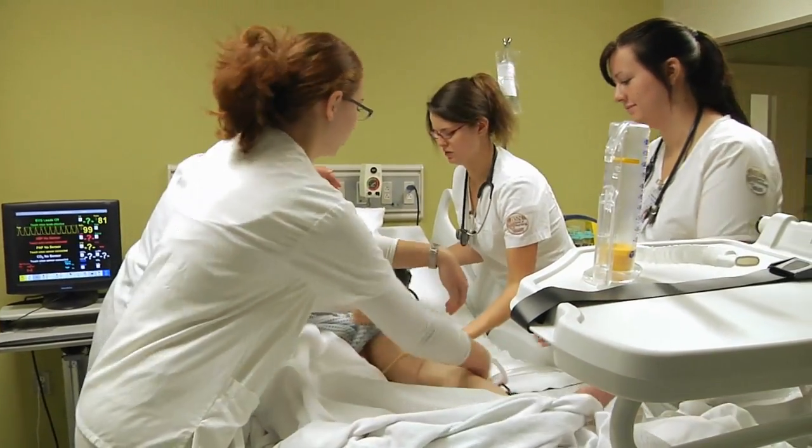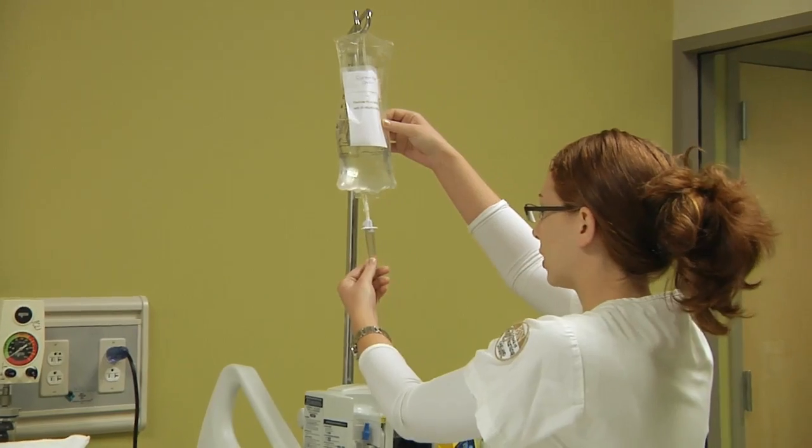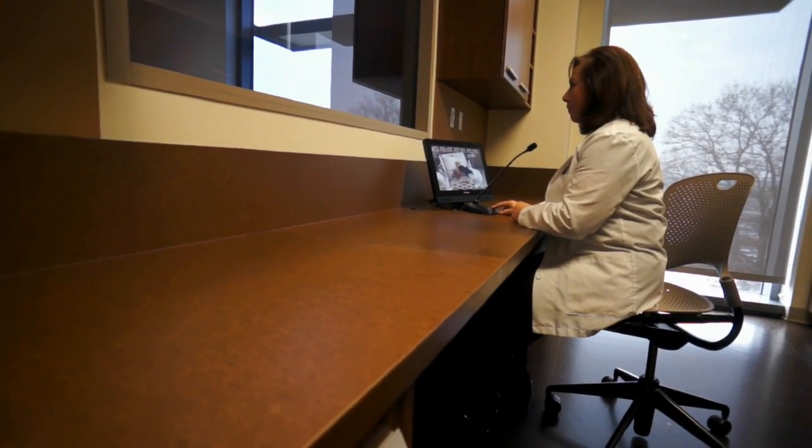Students work in small groups to complete scenarios specifically designed by nursing faculty to simulate real-world situations. They are directly supervised by a faculty member from a control center adjacent to the room.